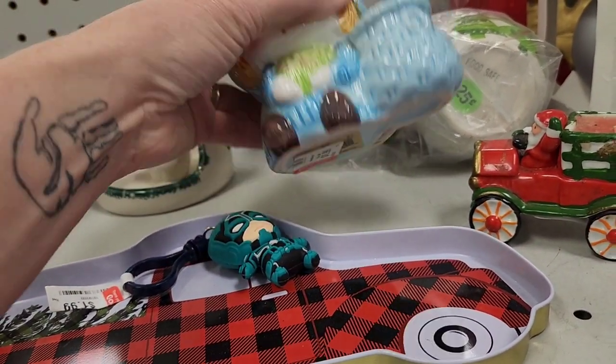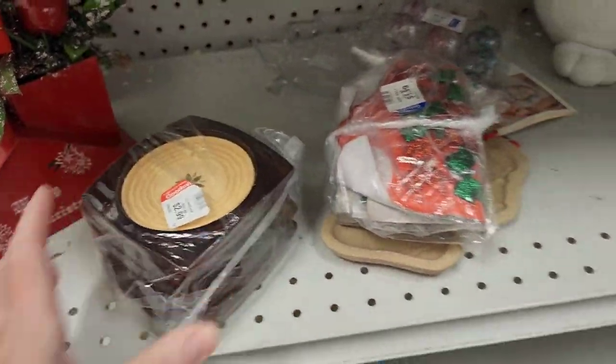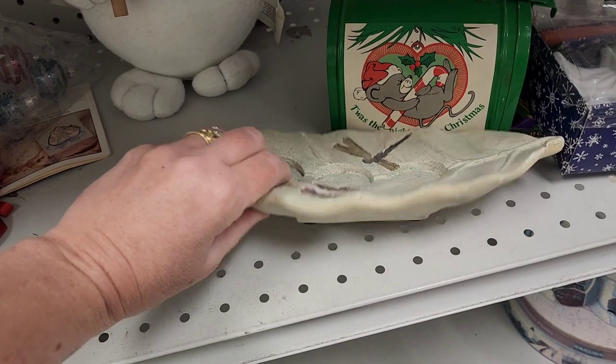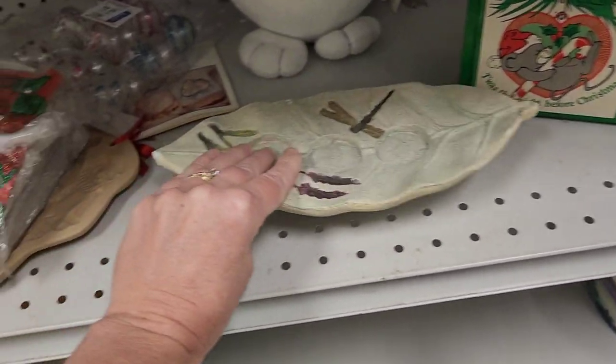Here we are looking at an end cap. They had some Christmas things here, and I wasn't really seeing a whole lot of Christmas stuff at first. I was getting a little worried that it wasn't going to be a mighty day, but it turned out pretty good.